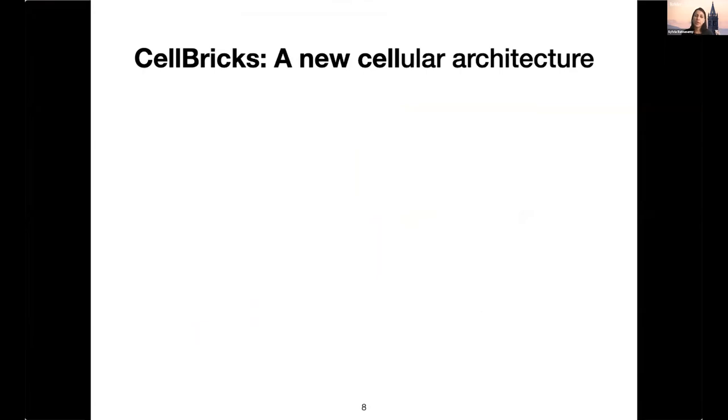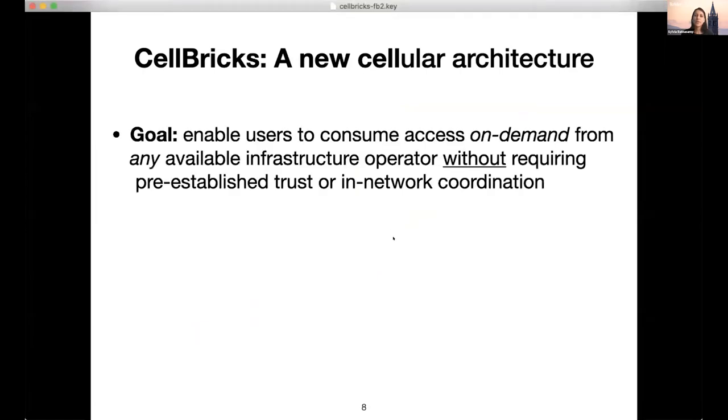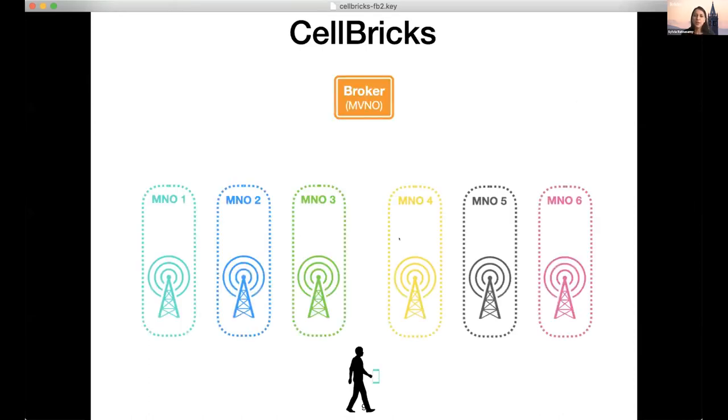Given that context, the goal of CellBricks is to allow a user to consume cellular access on demand from any available infrastructure operator — small or large, trusted or even untrusted. A user should be able to walk up to any area, whatever infrastructure is available, and be able to use it — but importantly, without requiring that providers establish trust beforehand or do any heavyweight in-network coordination.